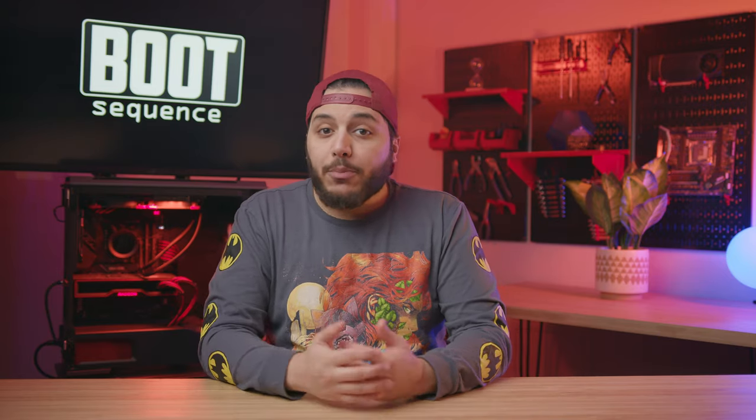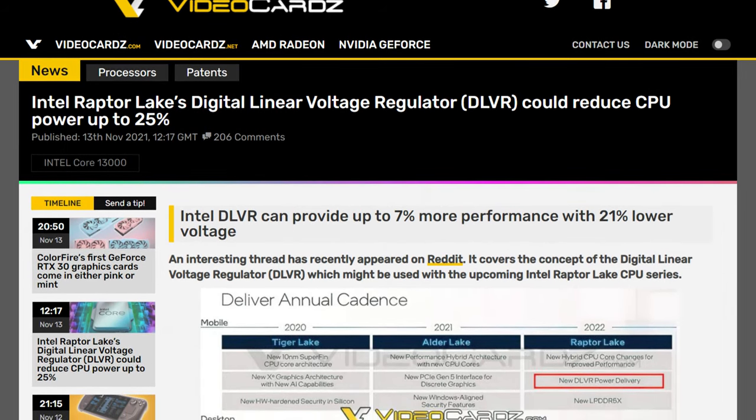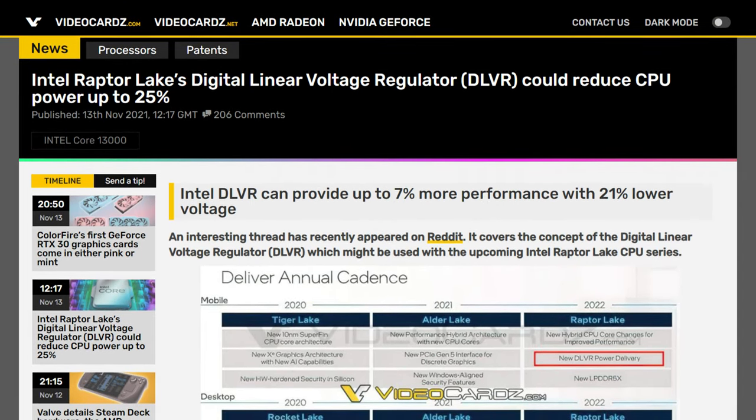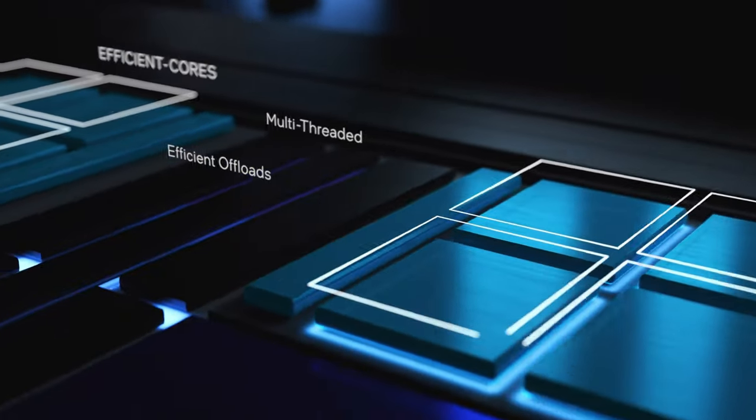You might think that adding cores here is a bad idea. The 12900K is already a furnace and it has less cores, so all things point to higher power consumption if they add an extra 8 E cores, right? Well, according to recent leaks, Raptor Lake would use a Digital Line Voltage Regulator, or DLVR, which could help reduce the power consumption by 25%. So that's going to be interesting. If the 12900K had that DLVR thing, it would consume 180 watts at full load instead of the 241. That's a pretty big difference.